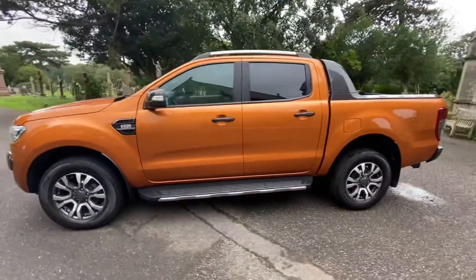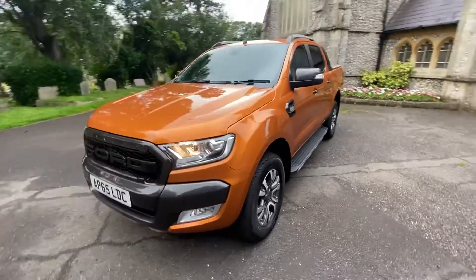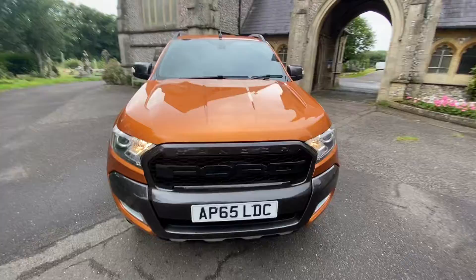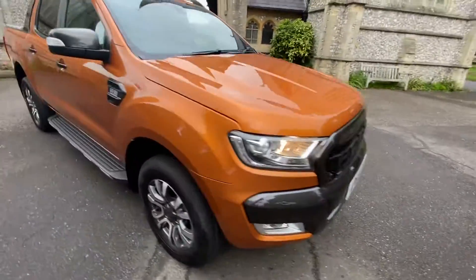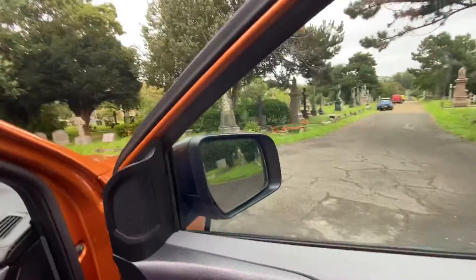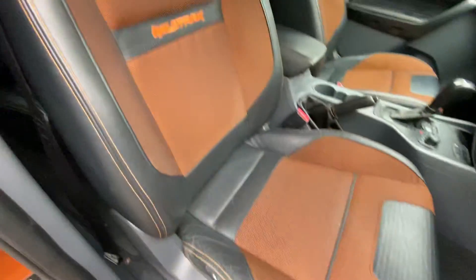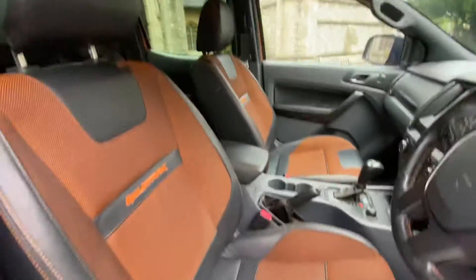Features include rear tinted windows, five seats, side steps, electric mirrors, electric windows, central locking, and black and orange WildTrak leather and cloth electric seats.